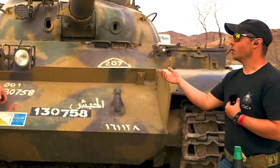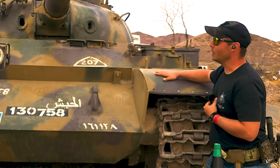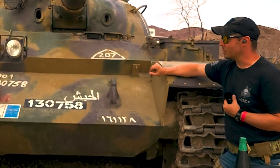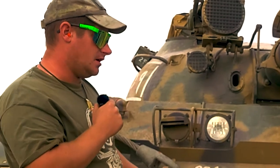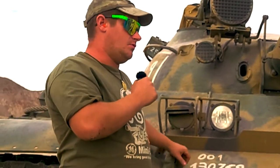We talked about the unique nature of the development of this tank — can you tell us some unique details about this particular vehicle? The way you see this tank right now is as it was. It was delivered from Russia to Syria right before the Yom Kippur War in 1973.